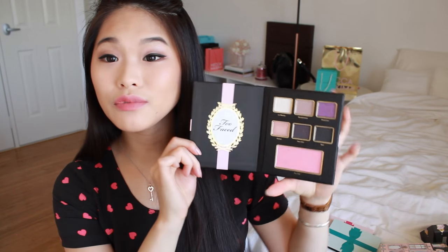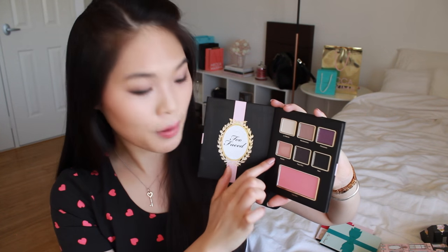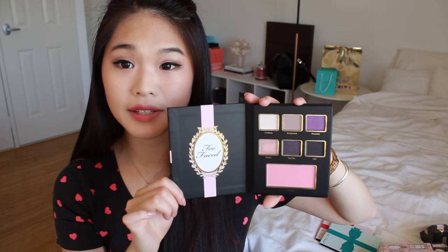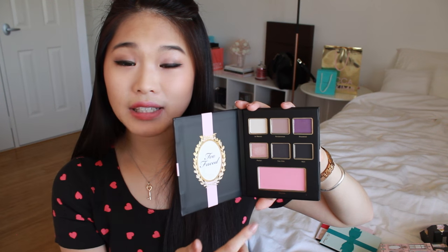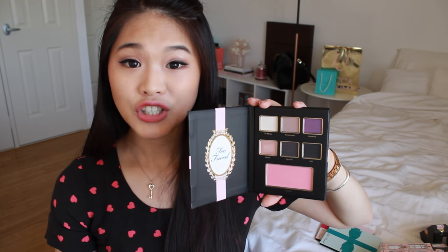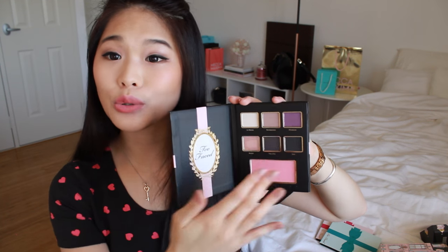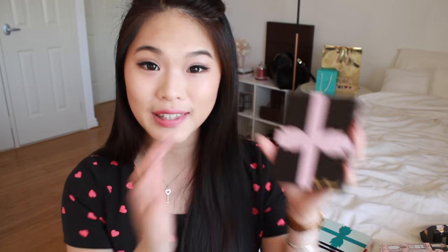In Paris After Dark there are some really nice colours. However, I'm slightly disappointed because Provence and Parfait aren't as pigmented as I thought they would be. Parfait is really just more of a straight shimmer glitter shadow as opposed to having a lot of pink. Provence looks gorgeous in the pan but it's not as pigmented.